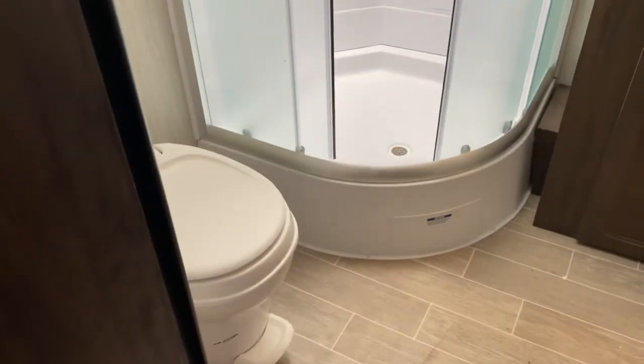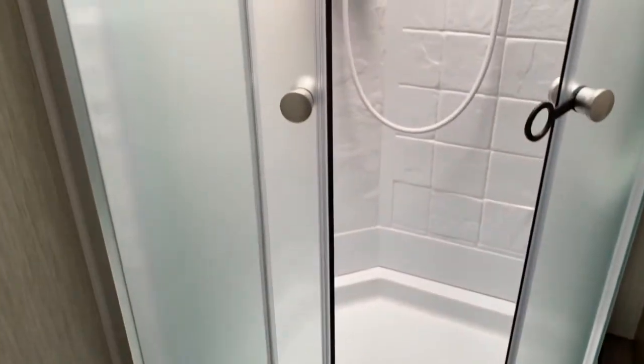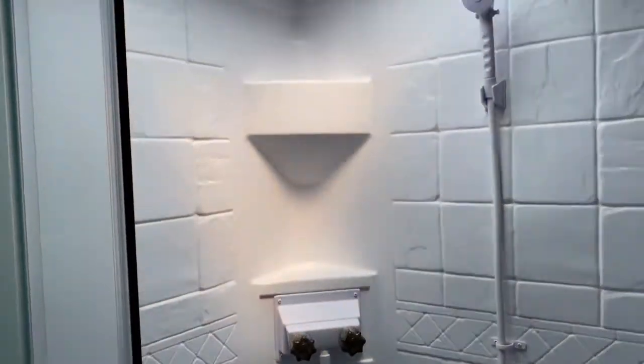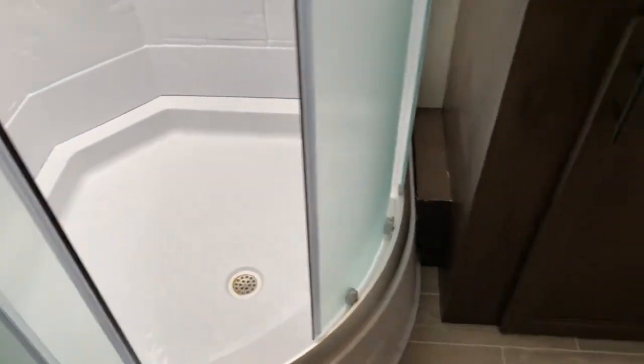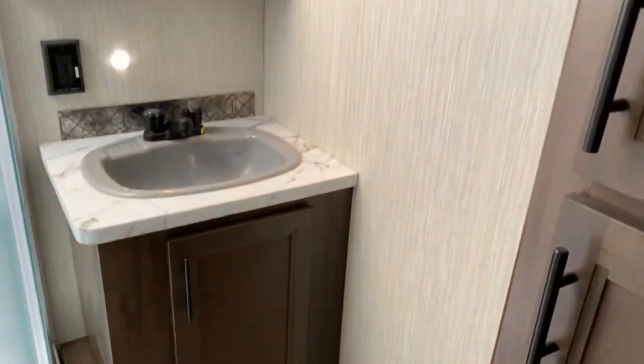Back through this hallway is your bathroom. Of course you've got a toilet. You do have a large corner shower with a skylight overhead, which offers a little more headroom. Over here you have a good size vanity and medicine cabinet. Directly to the right you do have some storage space — looks like the previous owners added puck lights in the top cabinet for visibility.